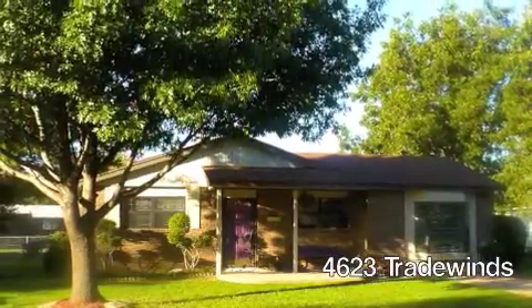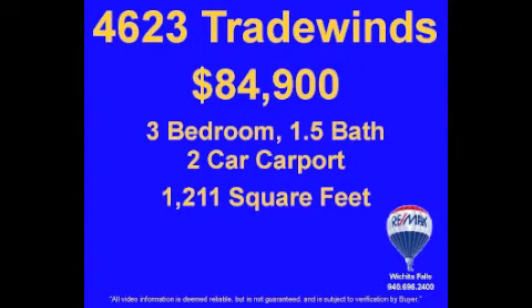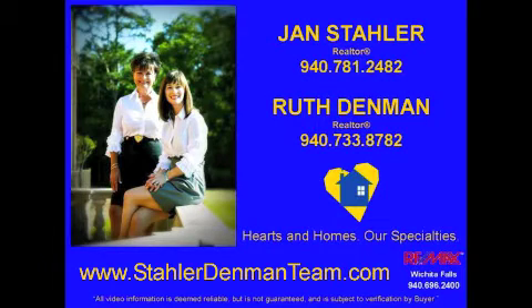4623 Tradewinds is a great home centrally located in Wichita Falls. For more details or to schedule your private walkthrough, call the Stoller Denman team. We love helping families on the move. Hearts and Homes, our specialties.